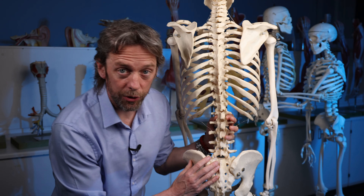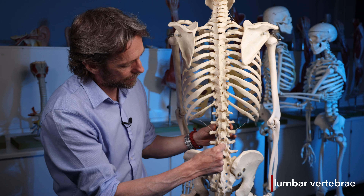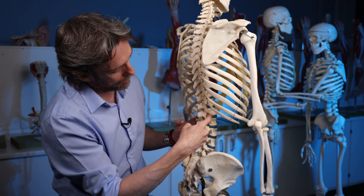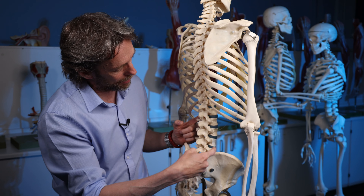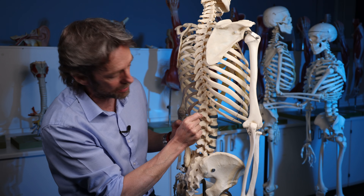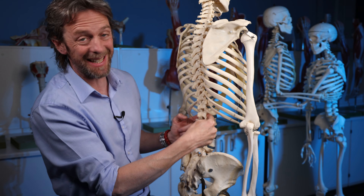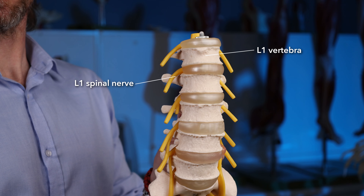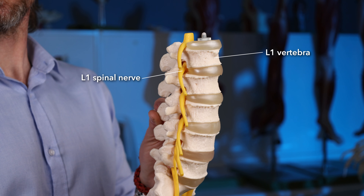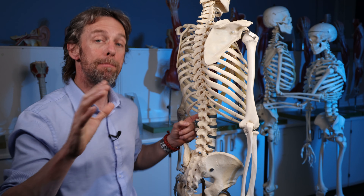The ilioinguinal nerve comes from the lower back — the lumbar vertebrae: L5, L4, L3, L2, L1. There are spinal nerves leaving from between these vertebrae, so if this is the L1 vertebra, the nerve leaving from here is the L1 spinal nerve. It's the L1 spinal nerve — the ventral ramus, the anterior branch — that the ilioinguinal nerve will come from most of the time.